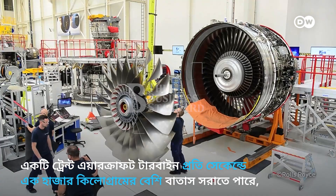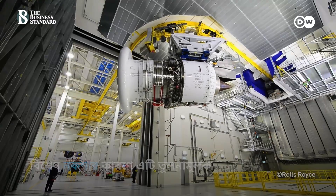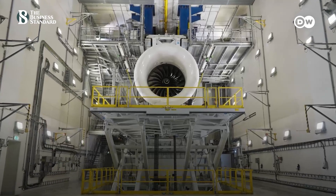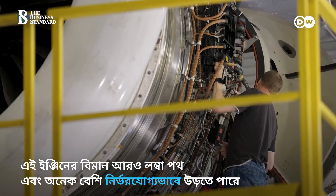A Trent aircraft turbine can move more than 1,000 kg of air every second, generating immense thrust. Its design allows it to rotate more slowly, improving fuel efficiency and extending the time between maintenance. Aircraft equipped with it can fly farther and more reliably.